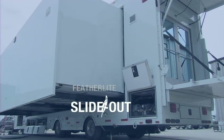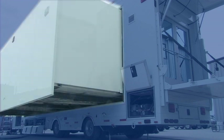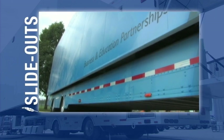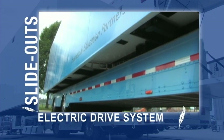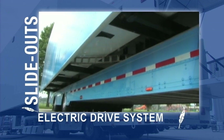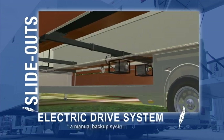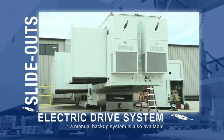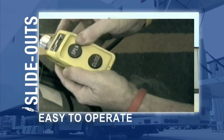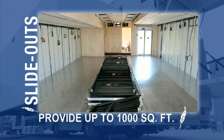Featherlite's patented slide-out or expandable design provides its customers both convenience and reliability while assembling the mobile communications or broadcast trailer. Knowing time is valuable, Featherlite utilizes a patented automatic electric slide-out drive system that stations and networks can rely on. The slide-outs are easy to operate and can increase total available space up to 1,000 square feet.